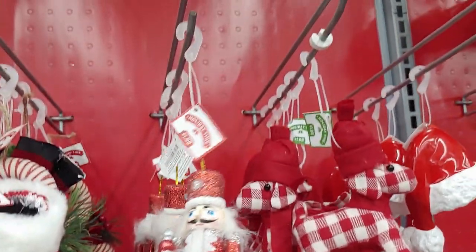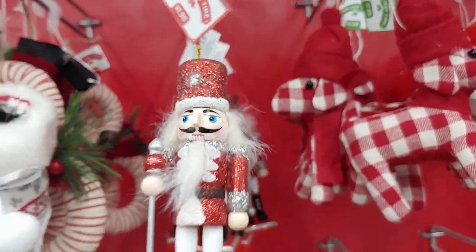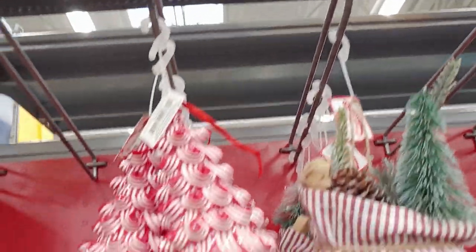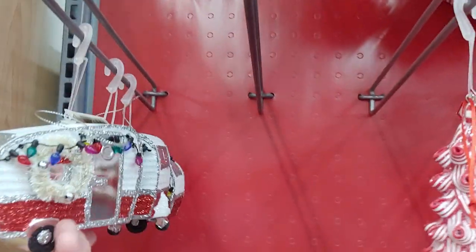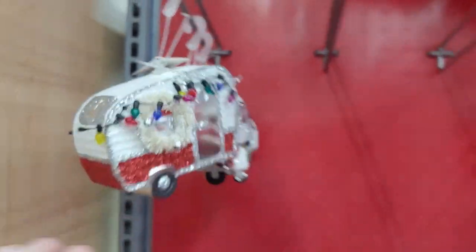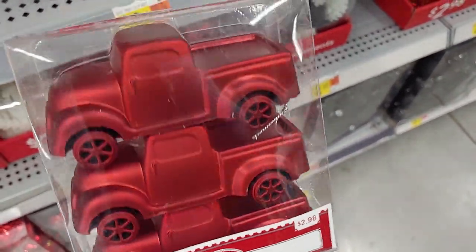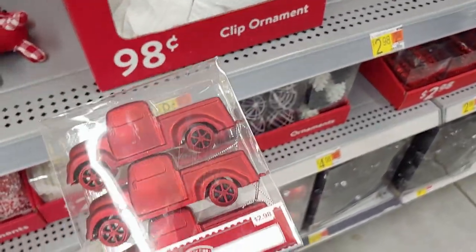A nutcracker ornament for $1.98, beautifully detailed — it looks like a classic ornament from the 1940s. A peppermint tree ornament for $1.98, a camper ornament for $1.98 — amazing detail. They also have sets of three red truck ornaments for $2.98 — I think they're plastic rather than fiberglass.